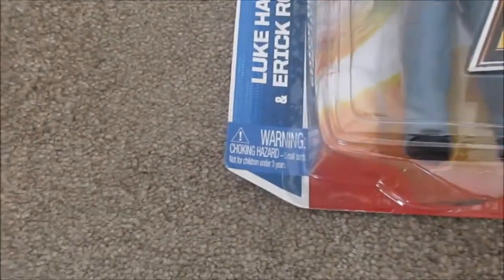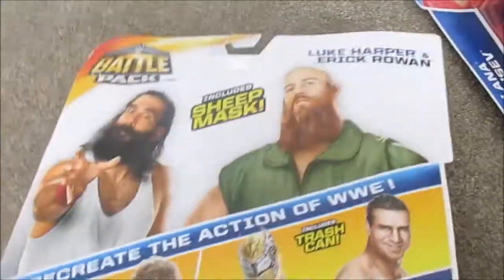The Wyatt Family battle pack is pretty cool — it has a little bit of damage on the packaging, but the back is in nice condition. I really like this figure, and I enjoy how it comes with the sheet mask.